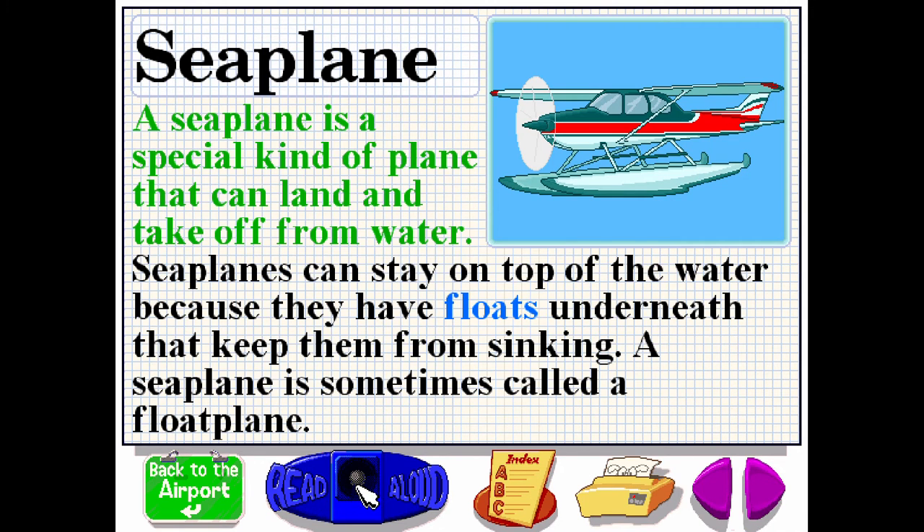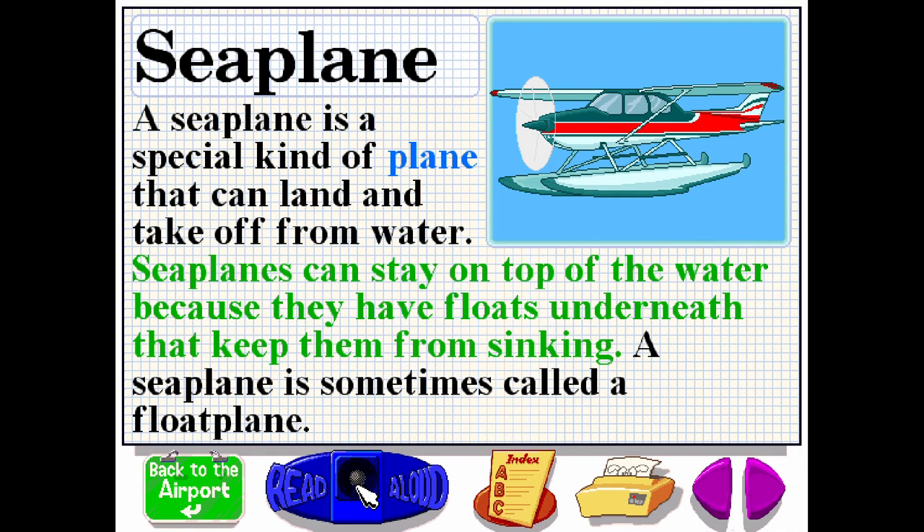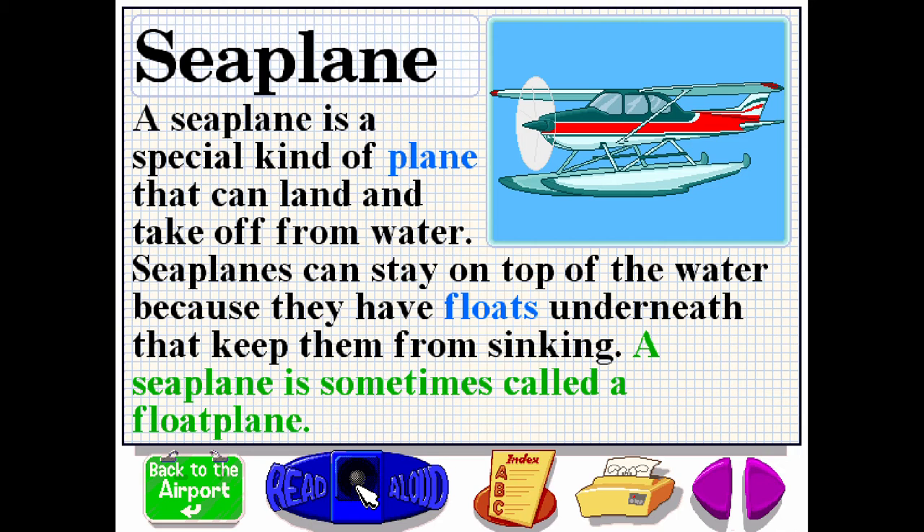A seaplane is a special kind of plane that can land and take off from water. Seaplanes can stay on top of the water because they have floats underneath that keep them from sinking. A seaplane is sometimes called a floatplane.